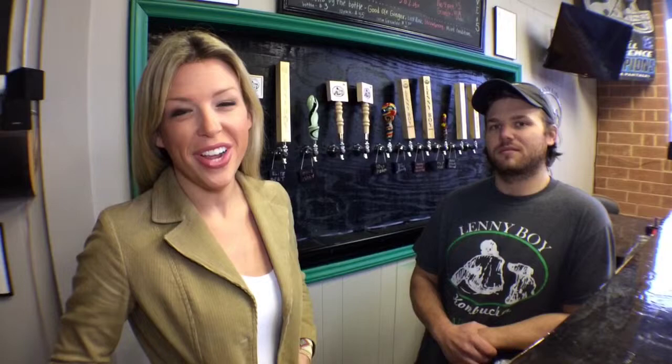We are here with Towns Moser, who is the owner here at Lenny Boy Brewing Company. A lot of people aren't necessarily familiar with kombucha — can you tell me a little bit about what it is?